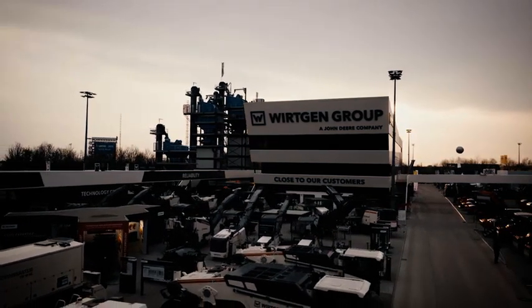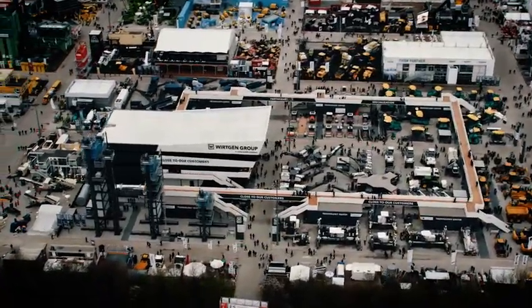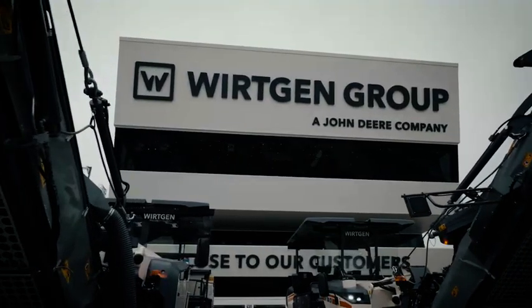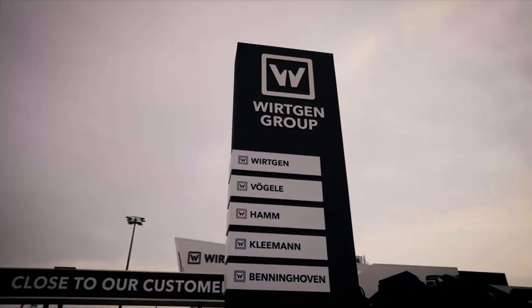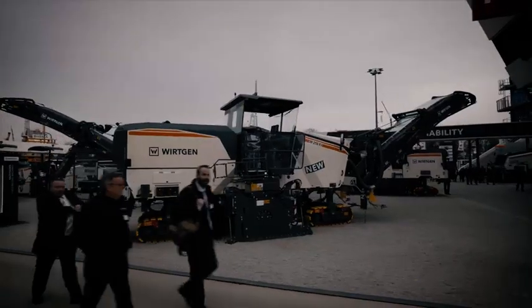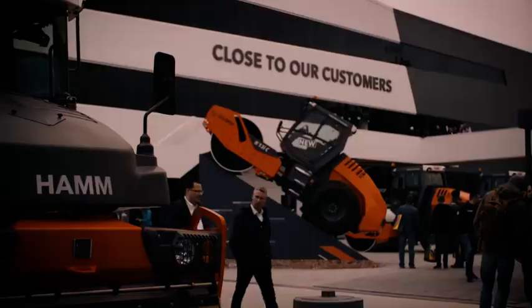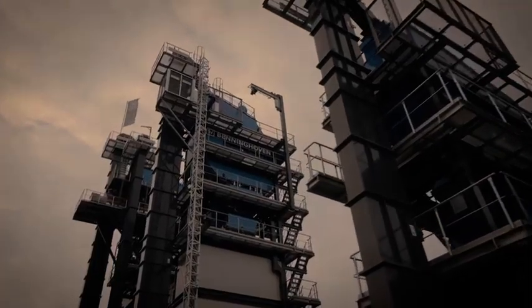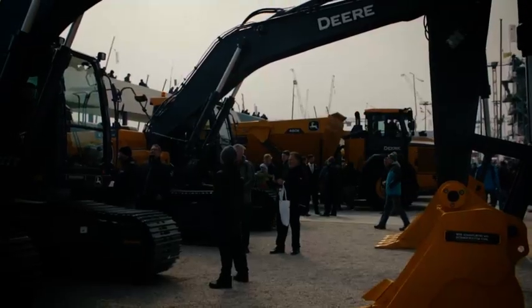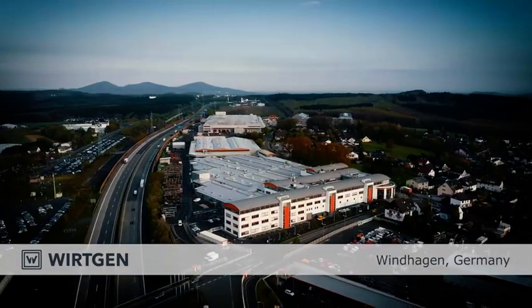The Wirtgen Group is a group of companies active in the global construction machinery industry and is a strong part of John Deere. We owe our strength to the traditional product brands Wirtgen, Fergala, Hamm, Clemen, and Benninghoven. As the technology leader, we offer our customers machines for road construction and rehabilitation, systems for mining and processing raw and recycled materials, and for asphalt production.